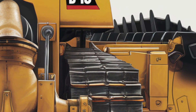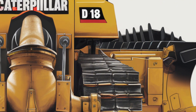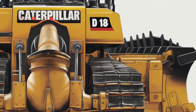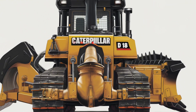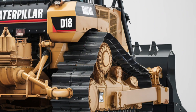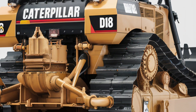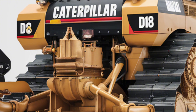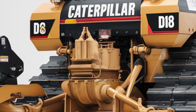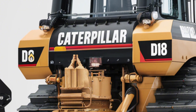It uses an advanced powertrain and hydraulic system that adapts to job conditions, improving fuel efficiency without sacrificing muscle. The D18 also includes smart grade control technology, giving operators real-time data and automated blade positioning to reduce rework and improve grading accuracy.